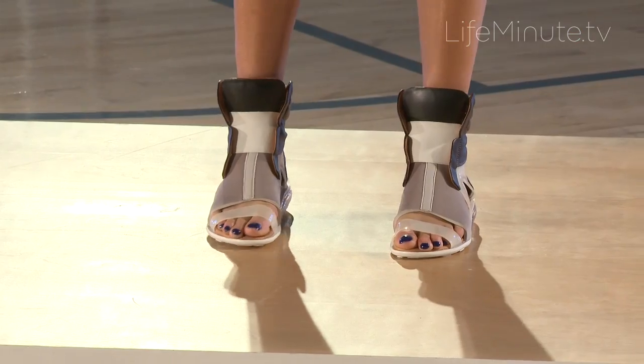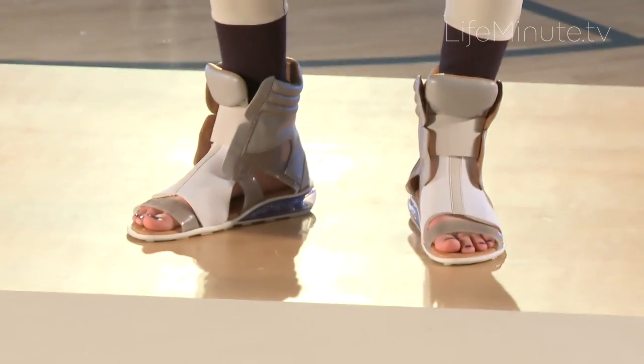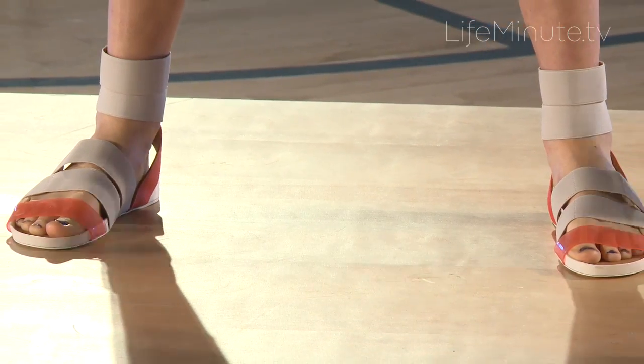The shoes we've done like a sports finish, so we've done like a pull-on sneaker with a peep toe and then the latex sandal.